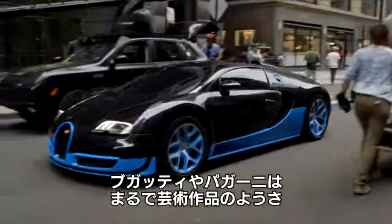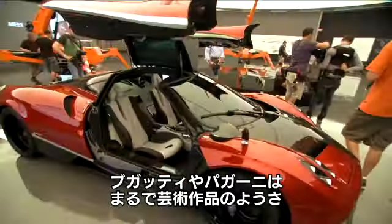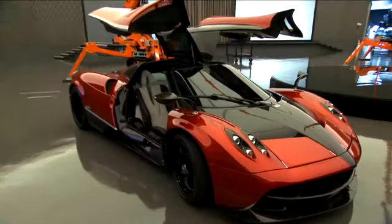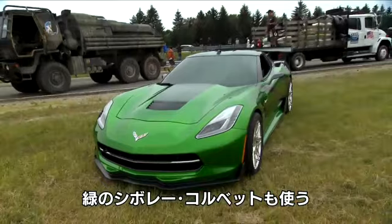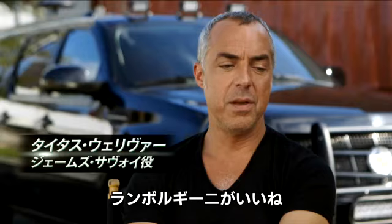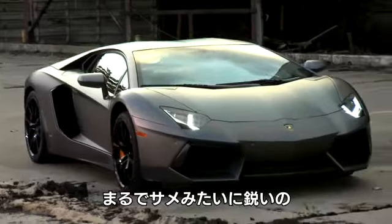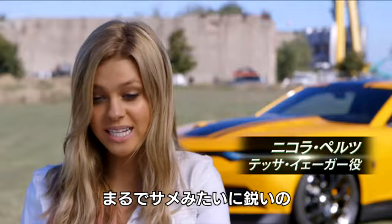And then all the cars like the Bugatti and the Pagani — they're really amazing, beautiful works of art. This one is $2 million. We have a green Chevrolet Corvette Stingray. I like the new Lamborghini. That's a good shot — it looks like a shark, and it's just crazy.